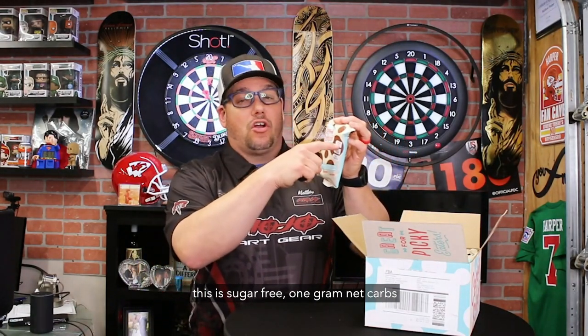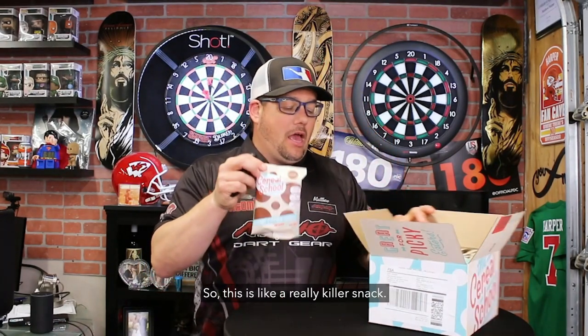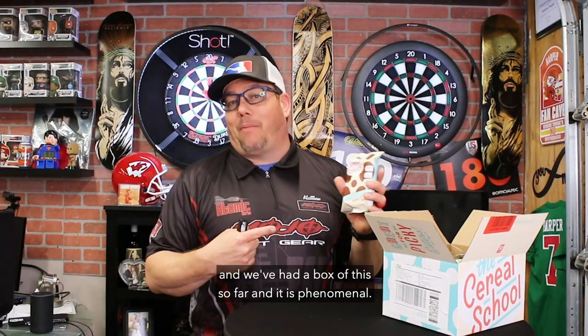So real quick about this — this is from the Cereal School. This is sugar-free, one gram net carbs, and 16 grams of protein. So this is like a really killer snack. I'm trying to get keto-ish, trying to slim down in my COVID days. So I ordered this up, and we've had a box of this so far and it is phenomenal. We've got peanut butter, and they just re-released the chocolate — peanut butter chocolate. They've also got cookies and cream, a berry one, and some other fruity ones. But these are our two favorites. This stuff is awesome, and it really does fill you up, and it's really good for you if you're going to eat cereal.